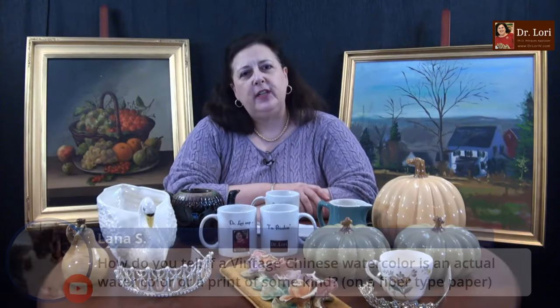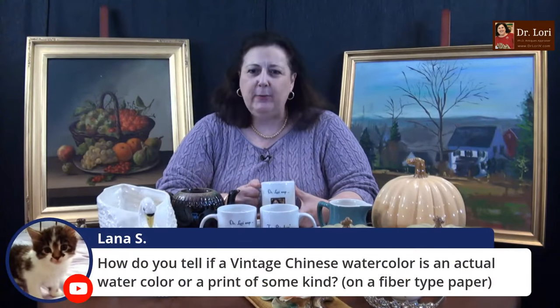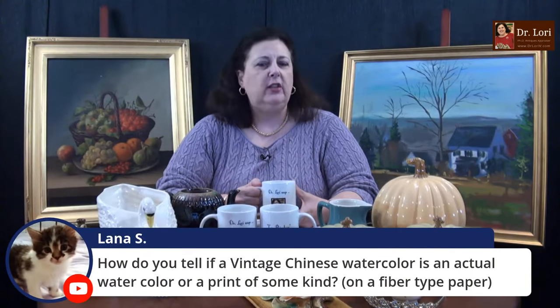Thank you for the super chats and the super stickers — they help support the channel. You can also help support the channel not only with super chats and super stickers, but if you share the channel. So if you'll share the channel, that would be helpful. Tell everybody about it, put it on social media, share the links.